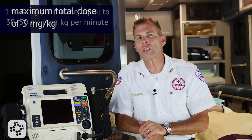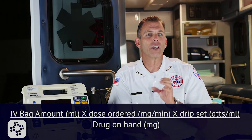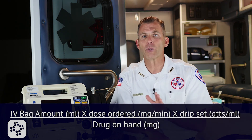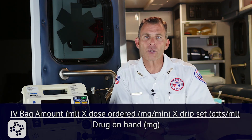For a maintenance infusion, give 1-4 mg per minute, which is equal to 30-50 micrograms per kg per minute. Remember that a micro drip infusion set is needed to deliver the appropriate dose. A common but simple calculation for mixing a lidocaine drip: take the IV bag amount in milliliters, times the dose ordered in milligrams per minute, times the drip set in drops per milliliter, divided by the drug on hand in milligrams. This should equal your correct drops per minute.